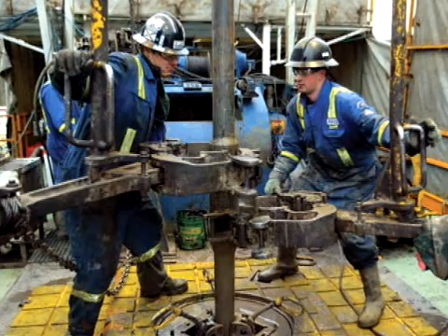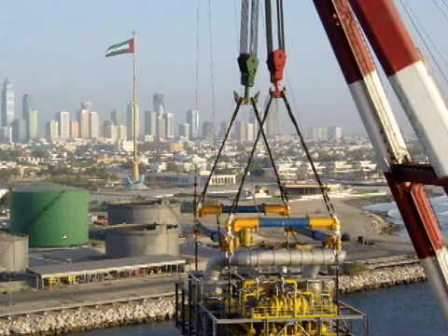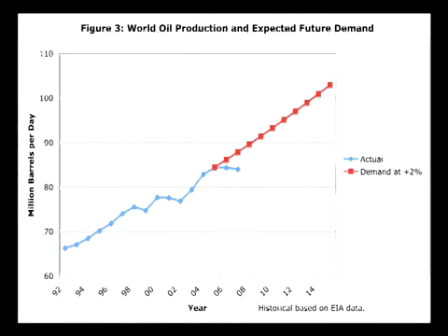In the coming year, nearly $500 billion dollars will be invested worldwide in the exploration, development and distribution of petroleum products. And there is no slowdown in sight. There are, however, challenges to be met if the oil and gas industries are to keep pace with the world's appetite for energy.